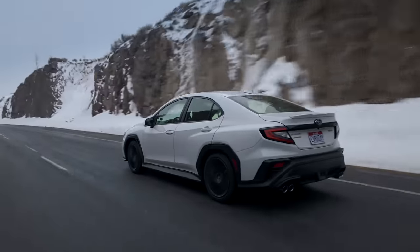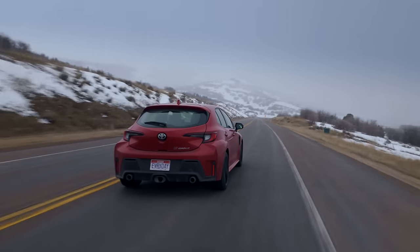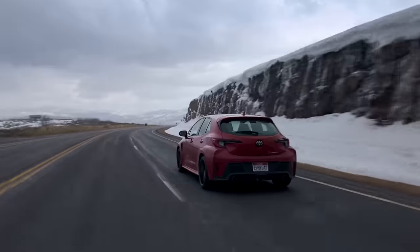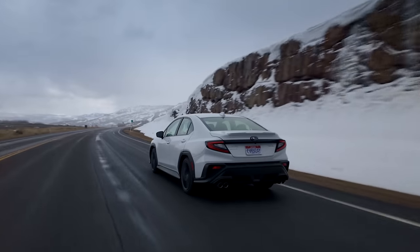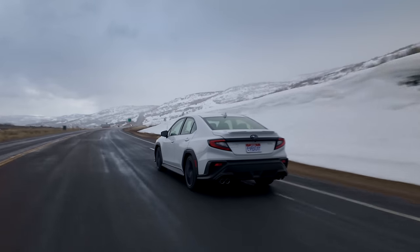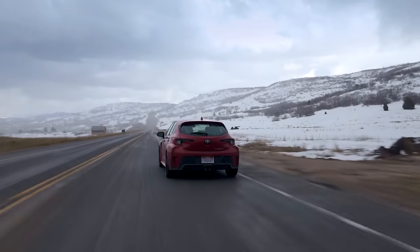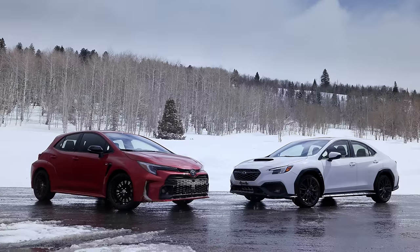You want the WRX Premium and you want the GR Corolla Core — which is this — with the front and rear LSDs, those Torsen limited slips. All the cool fins and everything you're thinking of, that's all from the dealer after the fact anyway, so why not just get a Core and make it look cool? This puts them within about $1,000 of each other — the WRX Premium versus the GR Corolla Core — and I'm going to argue that both of these base cars are the ones to buy.